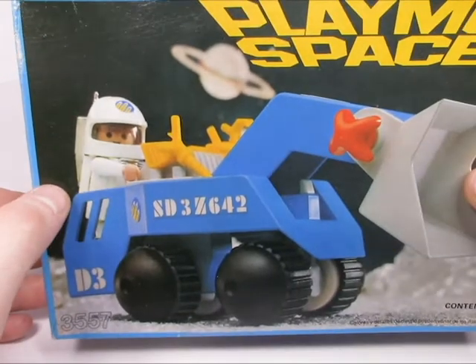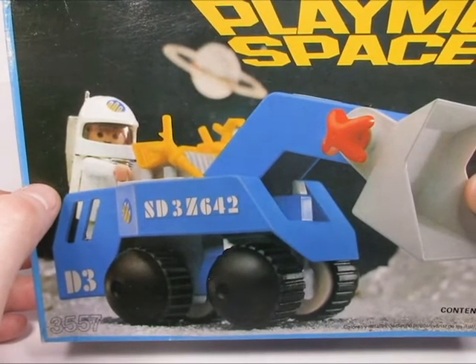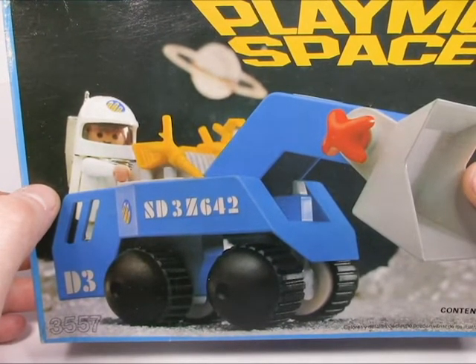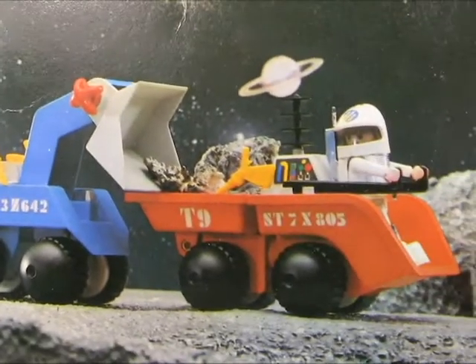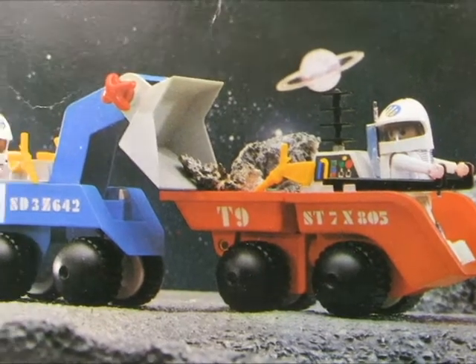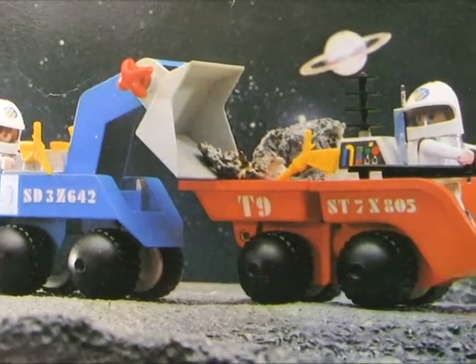This is a nice little contemporary space bulldozer, but you really need a whole fleet of guys to help build your lunar colonies. On the very back we have instances of actual more sets - the first time I've ever seen any Playmobil space sets - so this is all very new and unique to me.